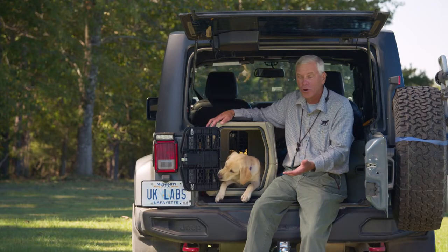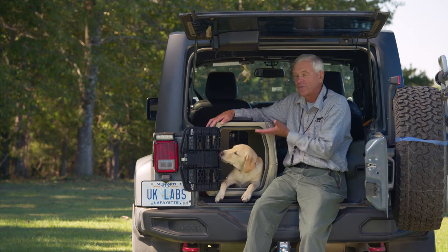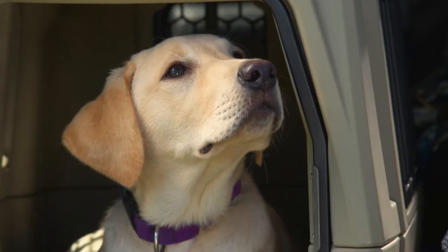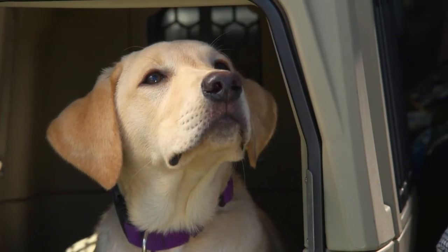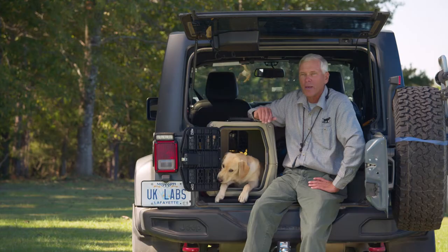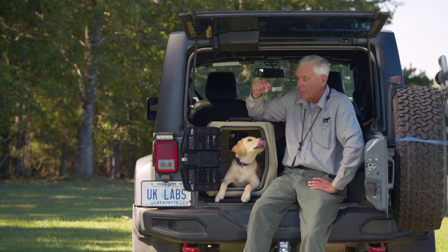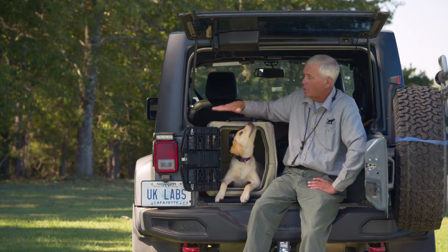We can feed the puppy close to the car in proximity, and then we bring the food into the back of the car. Now we're having a really great experience. This little puppy is completely comfortable in the crate, and we would be able to close the door and make a short ride around the neighborhood to see if the puppy is comfortable.